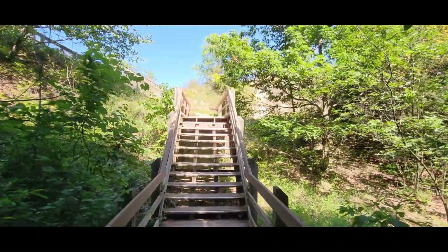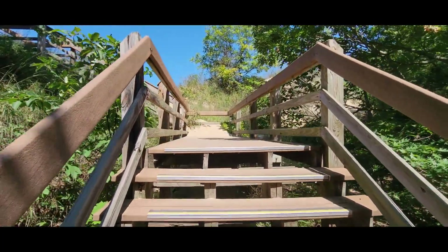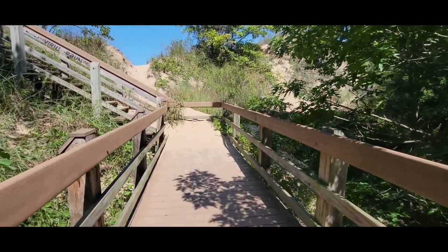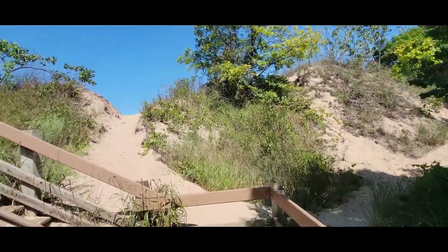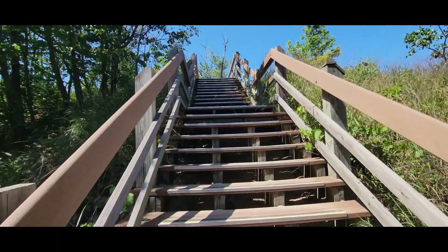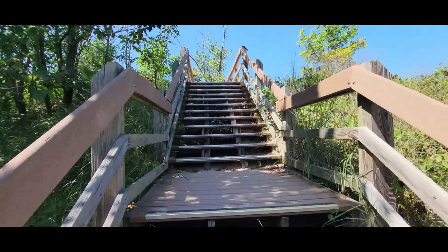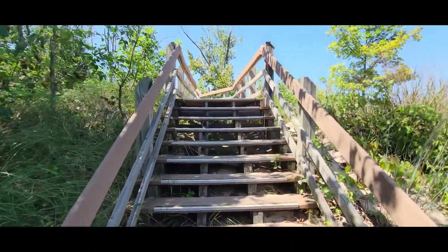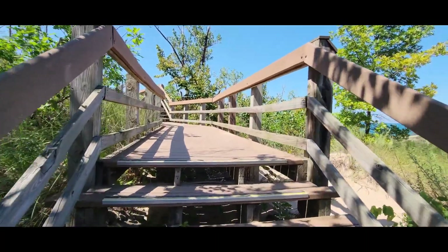We are going to get to climb yet another set of stairs here. And up we go once again — out into the bright blazing sun. You can see all the sand around here. So we went up, we went down, and now we're going up yet again. It looks like we go up for a little bit more after we get to this flat spot.